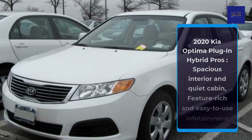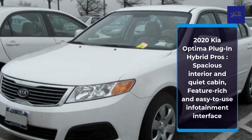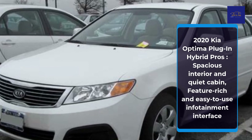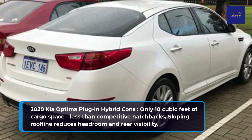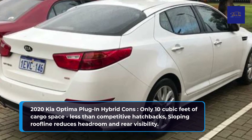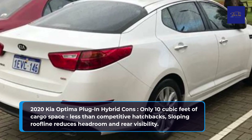2020 Kia Optima Plug-in Hybrid Pros: Spacious interior and quiet cabin, feature-rich and easy-to-use infotainment interface. 2020 Kia Optima Plug-in Hybrid Cons: Only 10 cubic feet of cargo space, less competitive than hatchbacks, and a sloping roofline that reduces headroom and rear visibility.